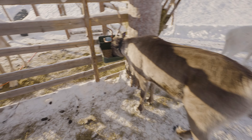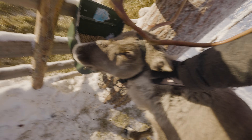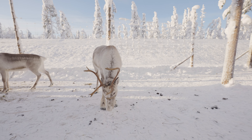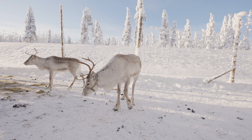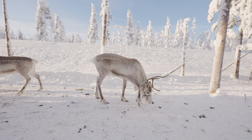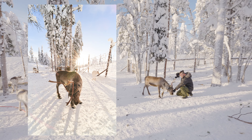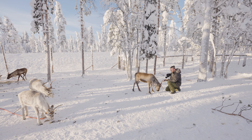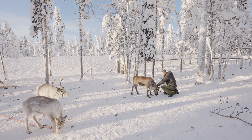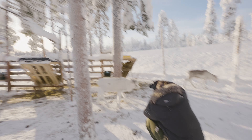A little feisty — hey buddy, hey! He's a feisty one, but fun, because he's not aggressive — he just wants to scratch from scratch.